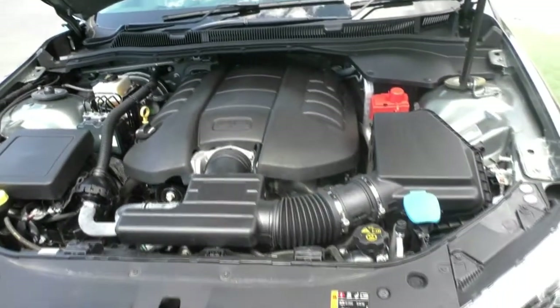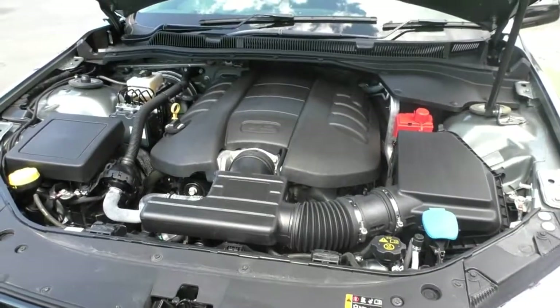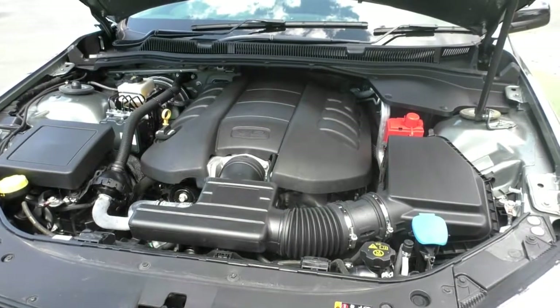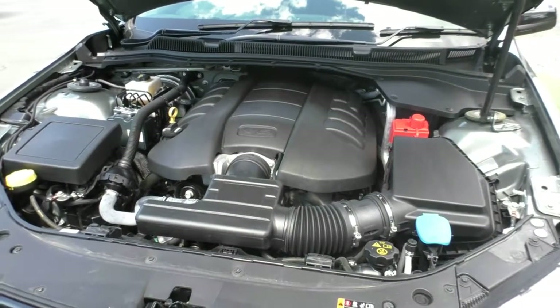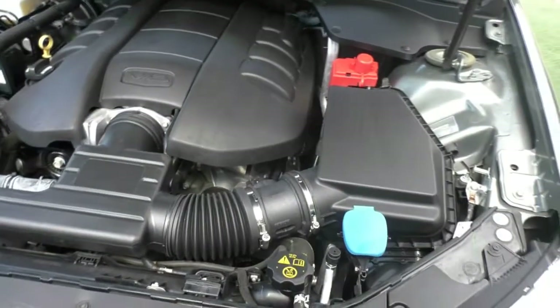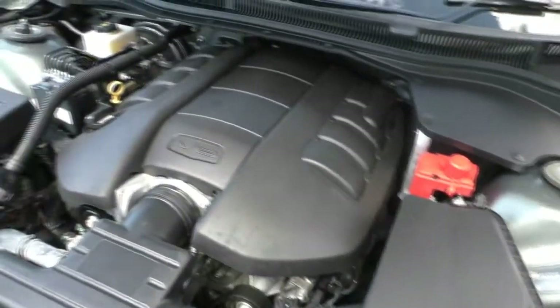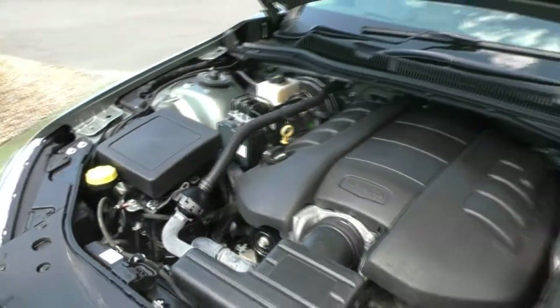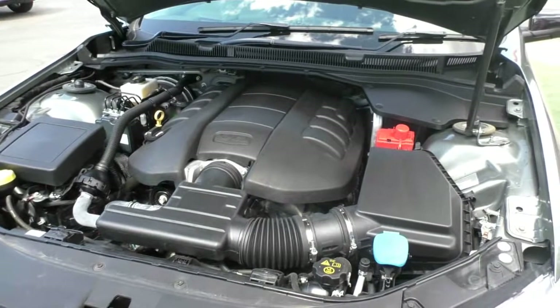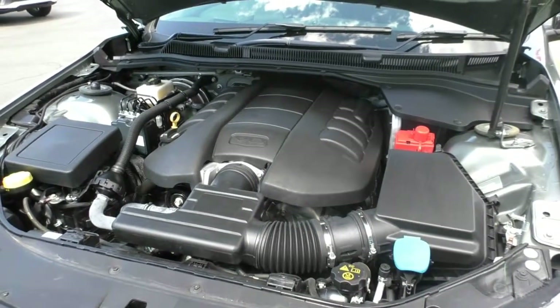It is 98 premium unleaded, but it can take E10 if you need to put it in. It has a 71 litre tank and uses 9.2 litres per 100 kilometres. But you've got to keep in mind it's a 6.2 litre — it's going to be thirsty. But when you're driving it in this luxury, you won't care. You will get roughly 550 kilometres out of a tank.